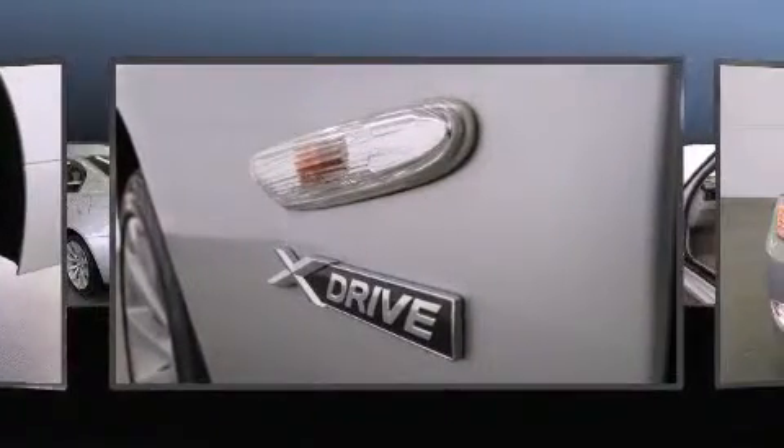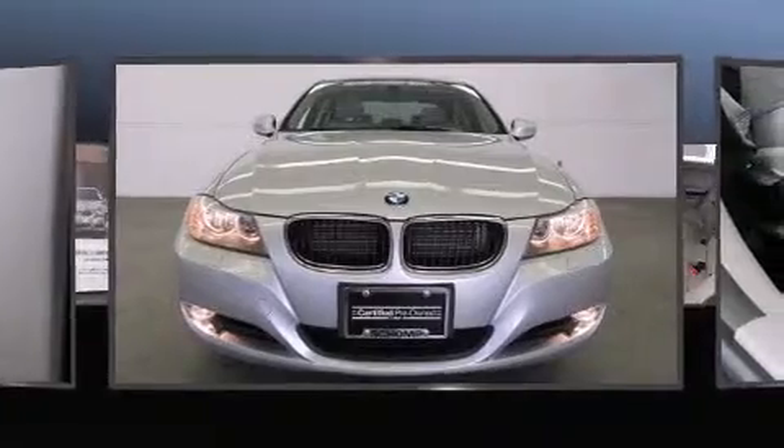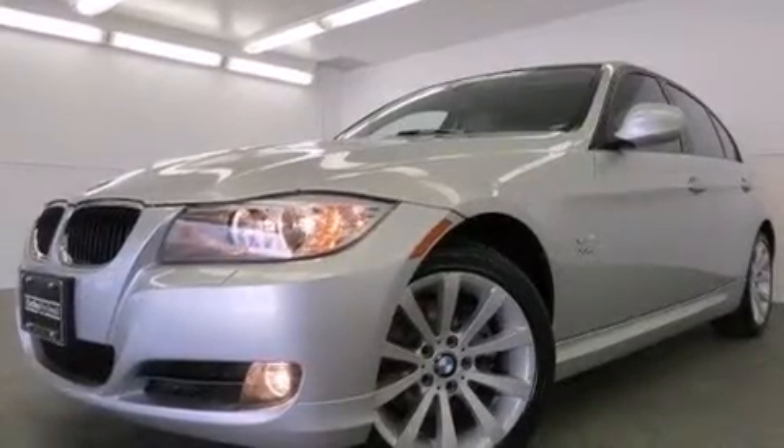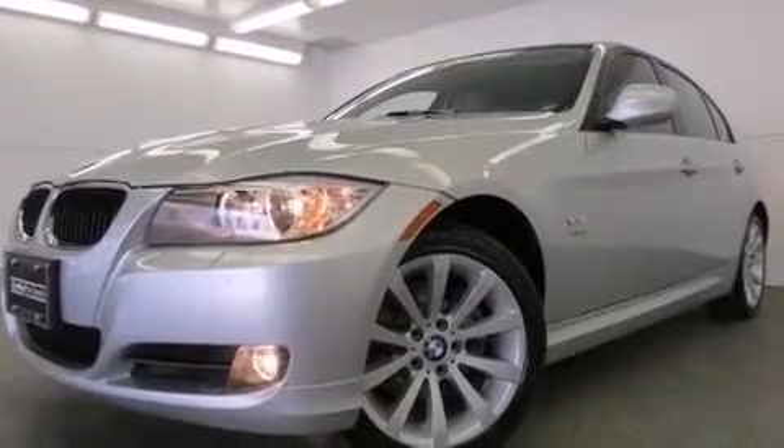BMW infused the interior with top-shelf amenities such as heated seats, automatic temperature control, remote keyless entry, and leather upholstery.